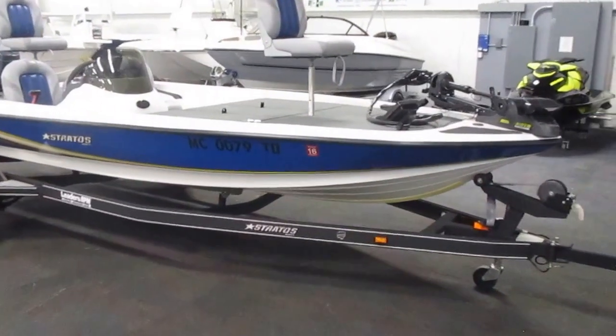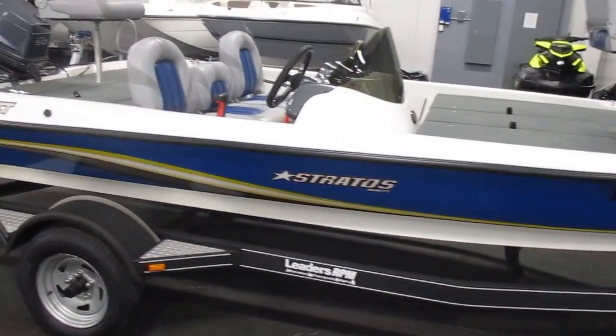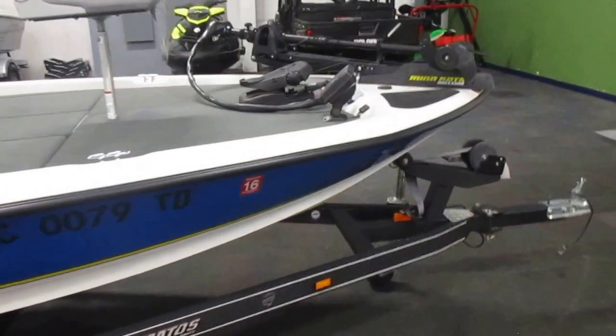This is a 2008 Stratus 176 XT fishing boat. This boat is blue in color and is in excellent overall condition with minimal wear.